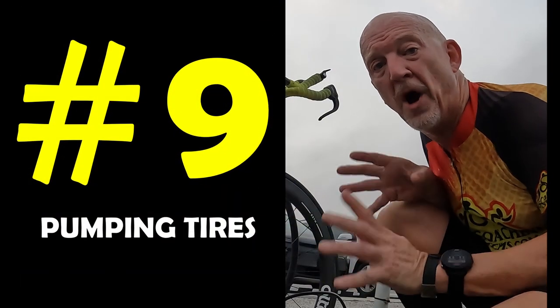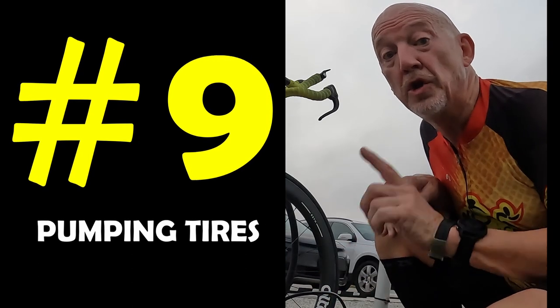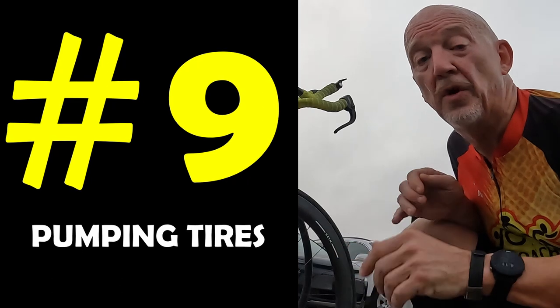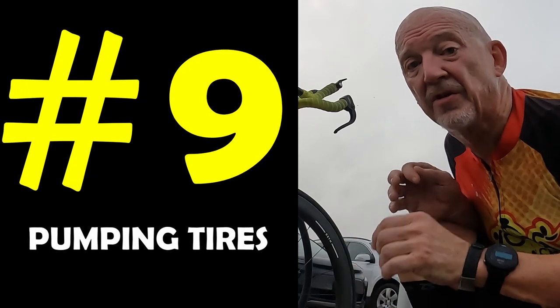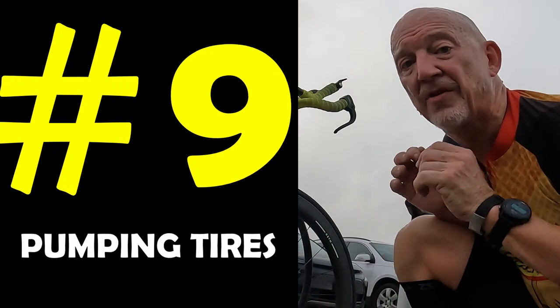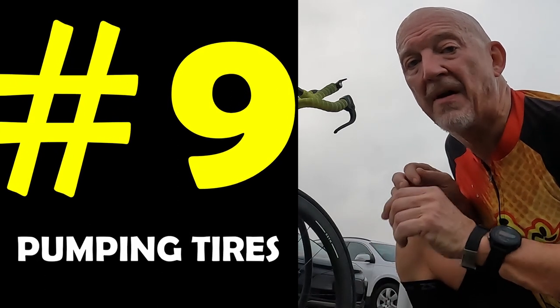Our next tip is about pumping your bike tires. How often should you do it? You should do it every single ride. Get a pressure that works for you and pump your tires to it every single time. You want to be consistent, and the only way you can be consistent on a bike is if your tires are exactly the same. Pump them every time.